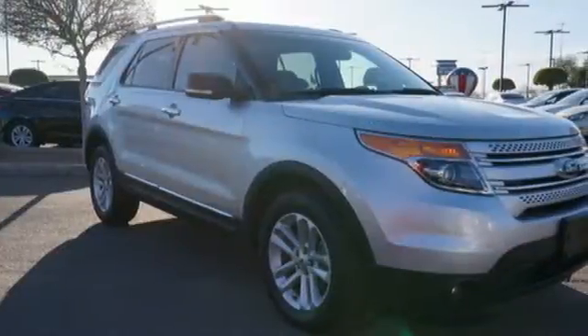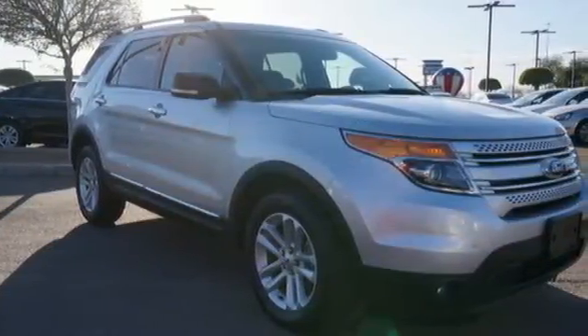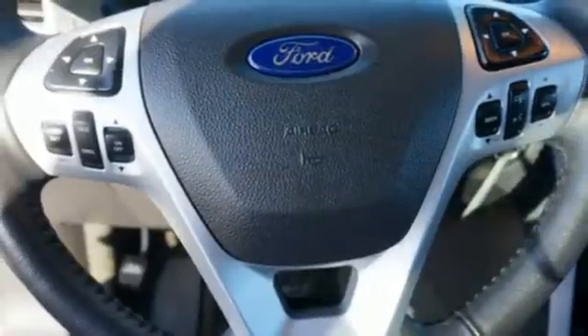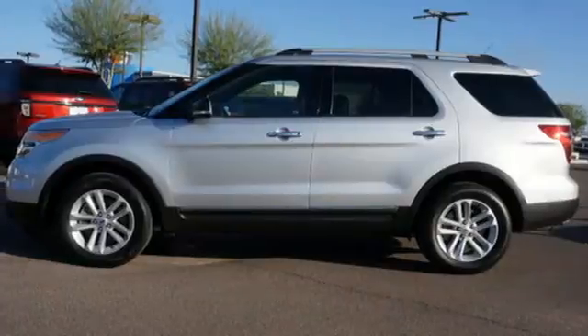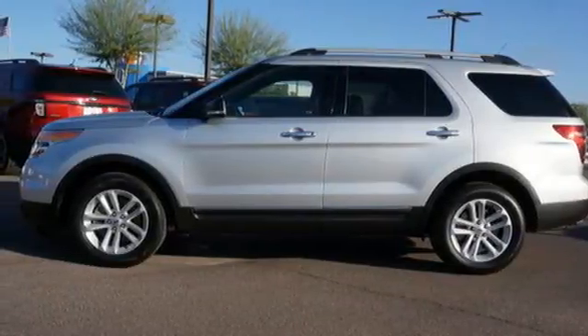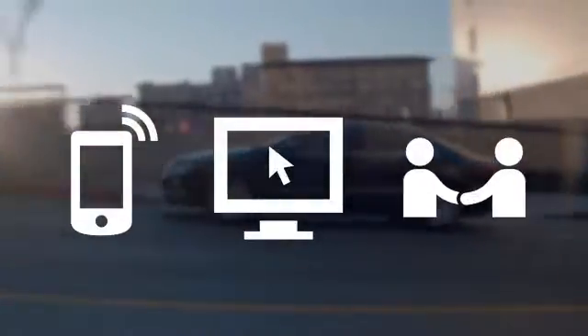You'll appreciate the protection you get with traction control and multiple airbags. This rugged and comfortable family hauler is just waiting to take you on your next trip. Take the first step toward adventure today — call, click, or stop in.